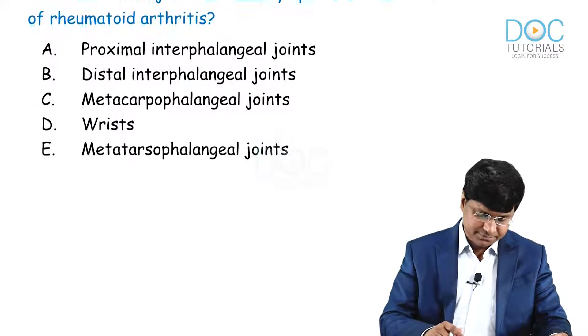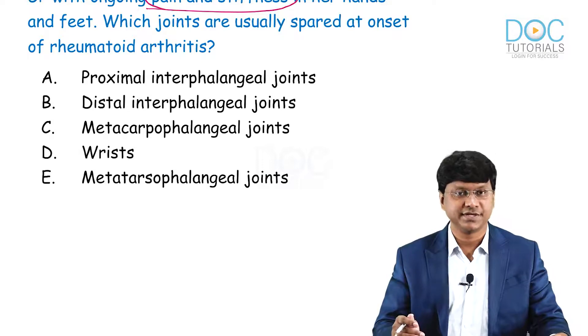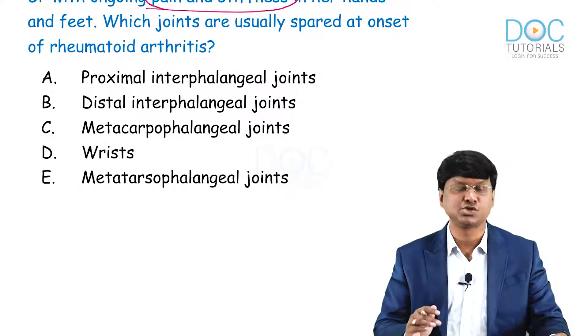The answer options are: proximal interphalangeal joints, distal interphalangeal joints, metacarpophalangeal joints, wrist and metatarsophalangeal joints.